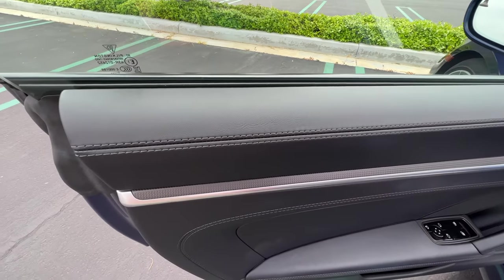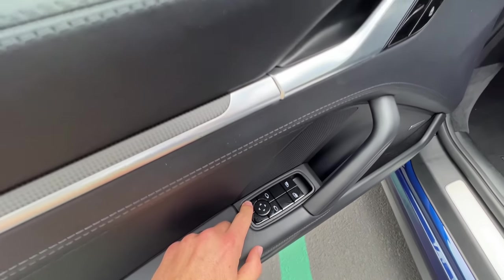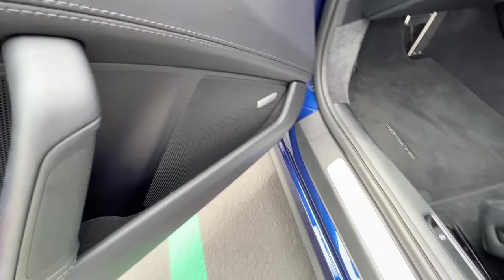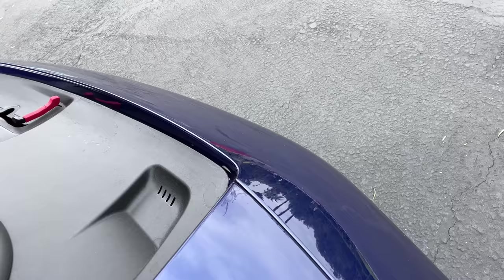On the door panels, we've got leather with contrast stitching, matte carbon fiber trim, power-folding door mirrors, and a Bose sound system.